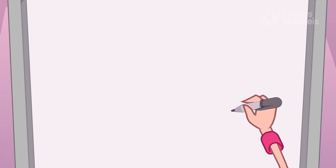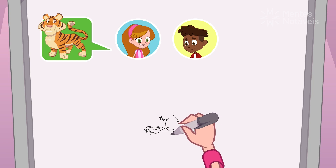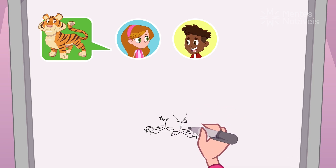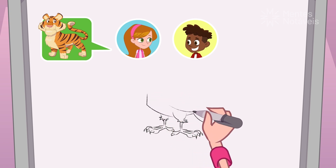Okay, guys. Now guess if you can. A tiger? Look at those claws — it must be a strong animal. It can't be a tiger. This animal is bipedal. Do you see that it only has two legs? A tiger is a quadruped because it has four legs.